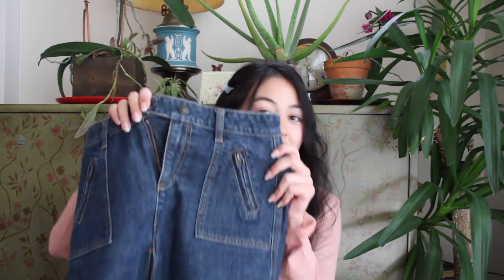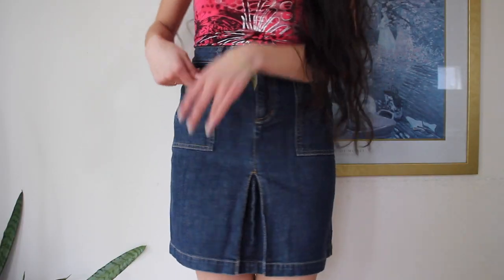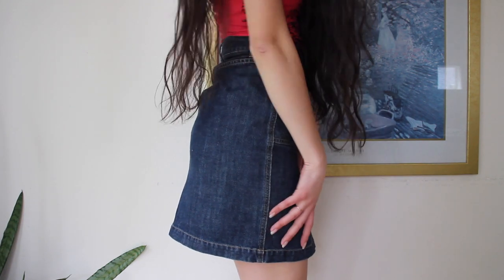The second thing I got was this denim skirt. My other denim skirt is also from her — from Gap Jeans — and it's a size zero. I'm not typically a size zero but it fits. I ended up styling it with this really cute tube top you'll see later on in the video, and I'm excited to see what else I can pair with it.